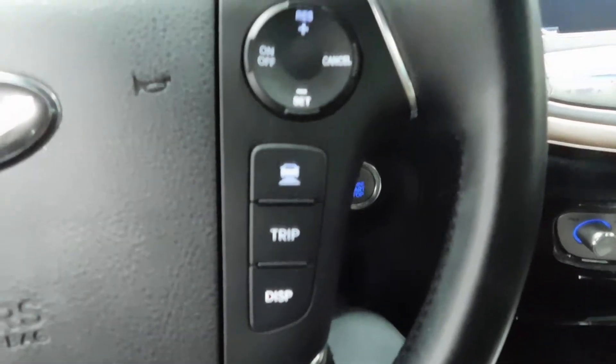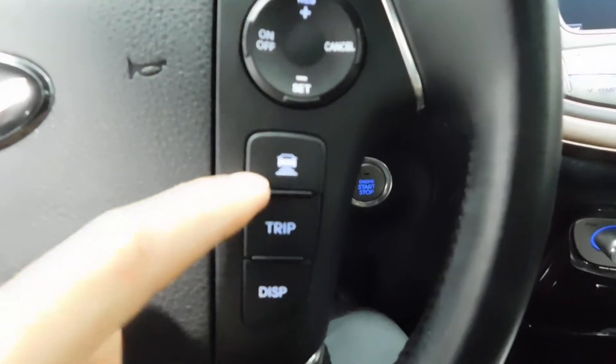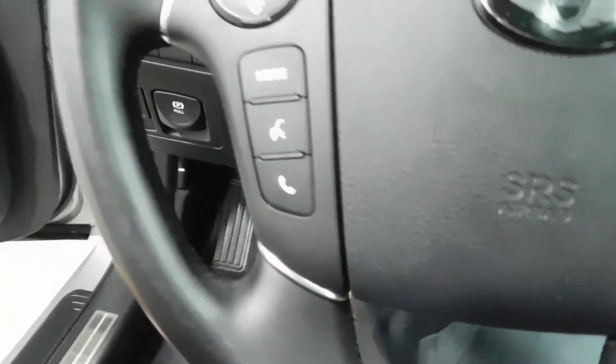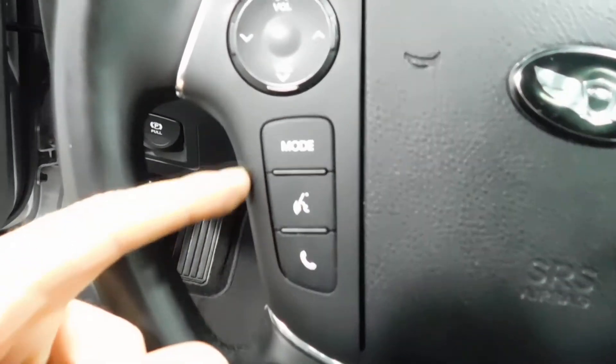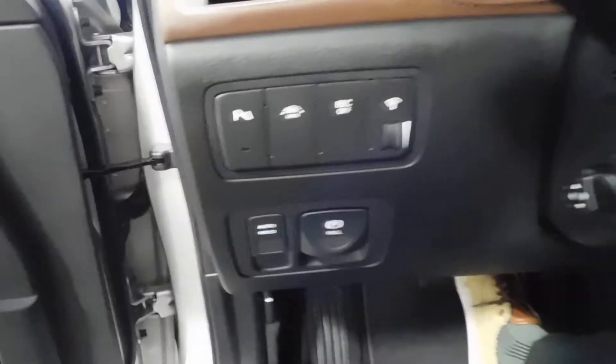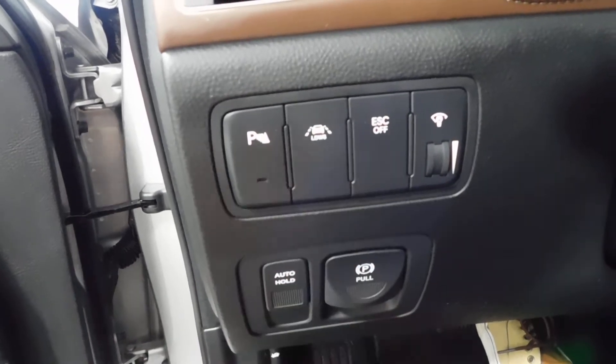Going back to the steering wheel mounted control systems — on the right of the steering wheel you got your cruise control, and this function right there is just to set the distance for the cruise control, which is a very, very cool function. On the left side you have the steering wheel mounted controls for Bluetooth and voice command, which controls the volume and all that. The buttons are pretty self-explanatory — parking, lane switching indicator, all that good stuff right there.